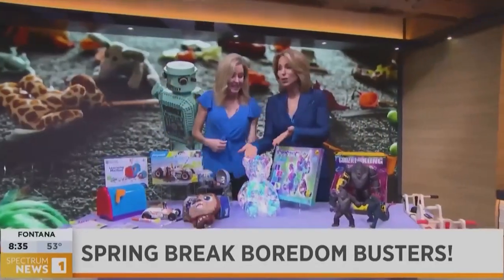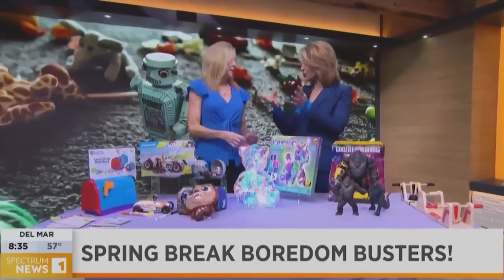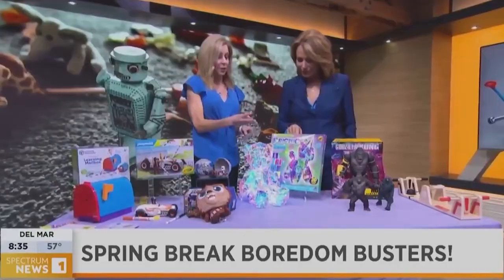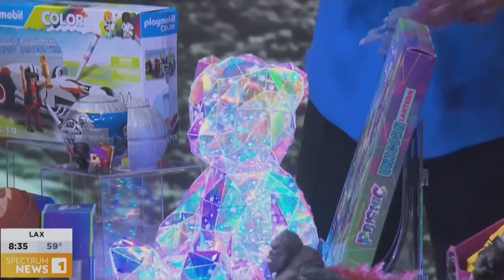How beautiful that looks. It can serve as a nightlight, it could serve as a little friend. It's gorgeous. This is from Purple Ladybug, and there are three to choose from: the dog, the bear, and the unicorn.